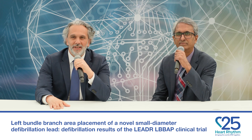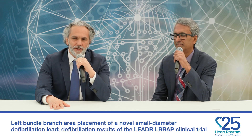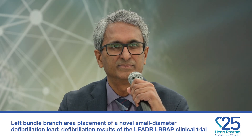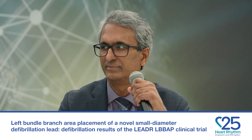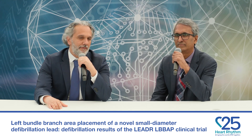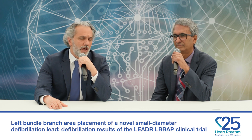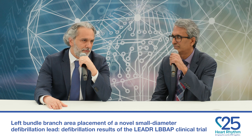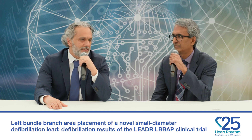This is Heart Rhythm TV, and I'm Michael Elshami. It's a pleasure to host Dr. Pugl Vijayaraman today, also known to many of us as HisDoc. Pugl, I just watched your presentation about the leader left bundle branch area pacing, studying the defibrillation outcome of the Omnia Secure left bundle branch defibrillator lead. Can you summarize the study for us?